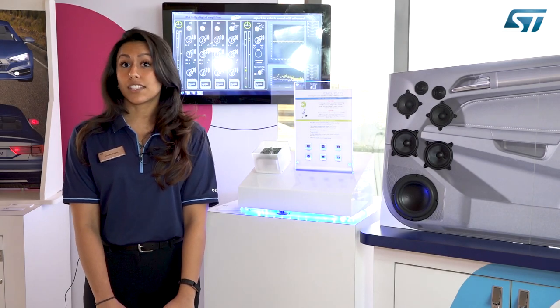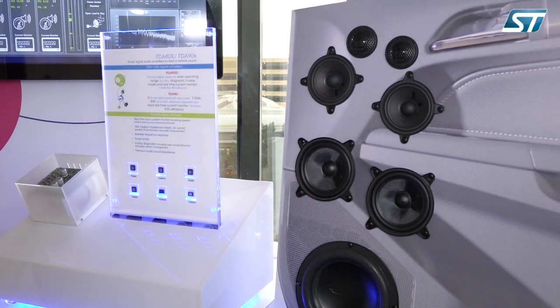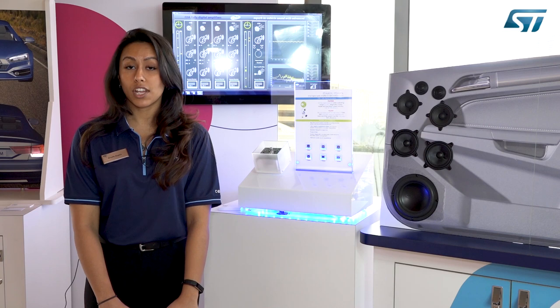The last two I would like to talk about some more. These two diagnostics tell you exactly what is going on with the speaker. As a speaker starts to deteriorate over time, it will change in impedance, and the part will be able to monitor this change.